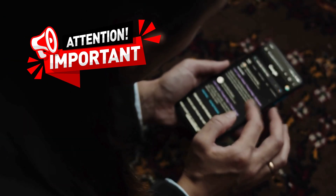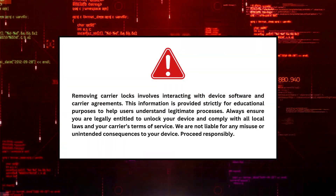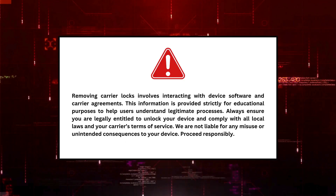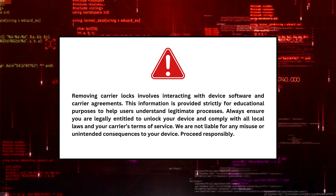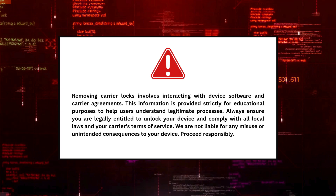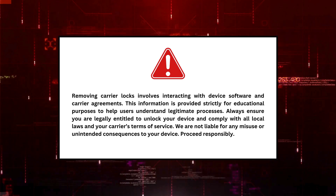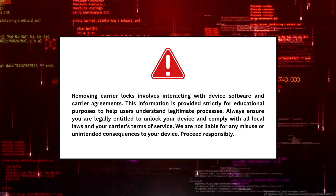Before we continue, I need to give you a quick but important legal heads up. Removing carrier locks involves interacting with device software and carrier agreements. This information is provided strictly for educational purposes to help users understand legitimate processes. Always ensure you are legally entitled to unlock your device and comply with all local laws and your carrier's terms of service. We are not liable for any misuse or unintended consequences to your device. Proceed responsibly.